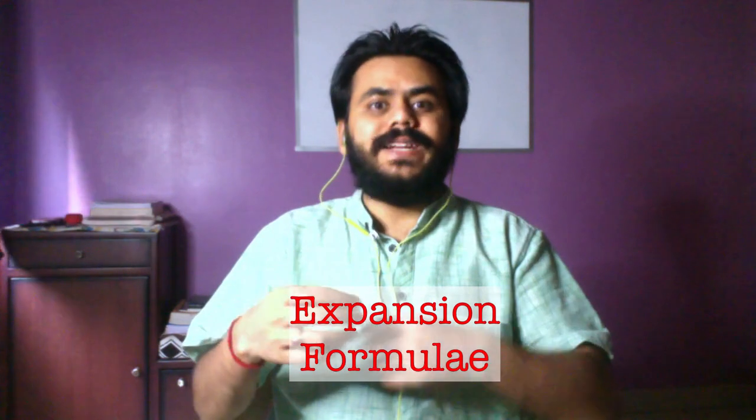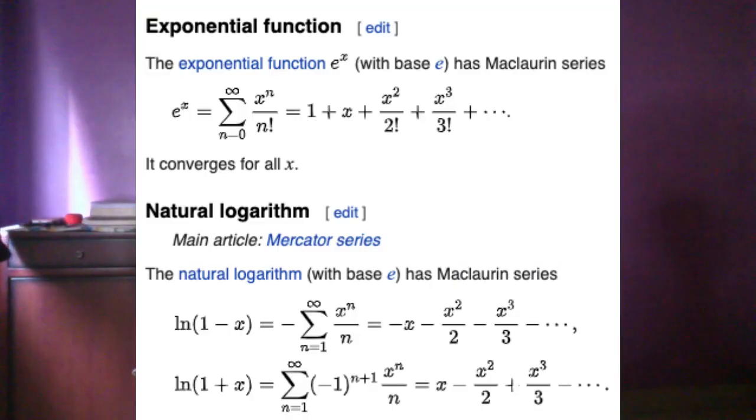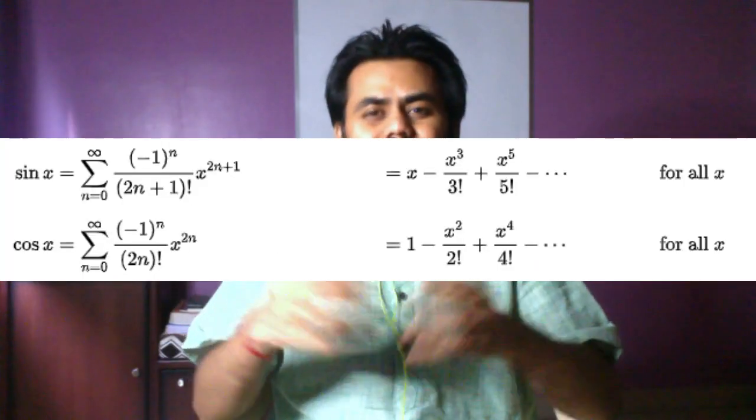The next topic is the expansion of e^x, ln x, sin x, cos x, and so on. If you know these expansions you just have to memorize them, and then there are a lot of questions directly based on these expansions — it could be on limits or on series summation.